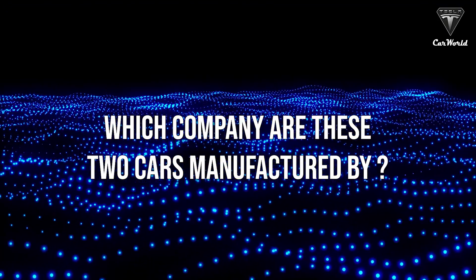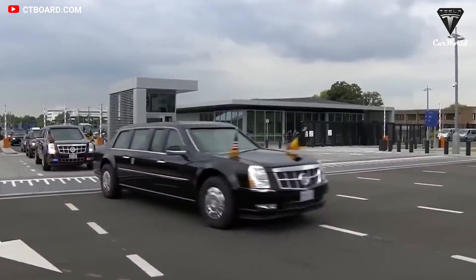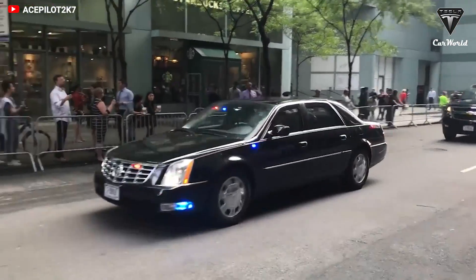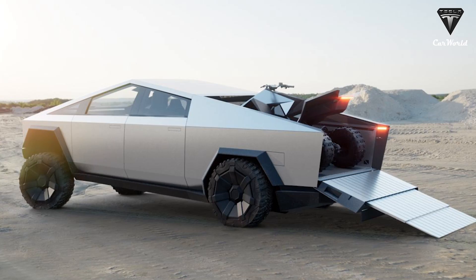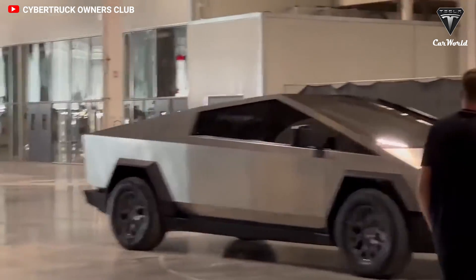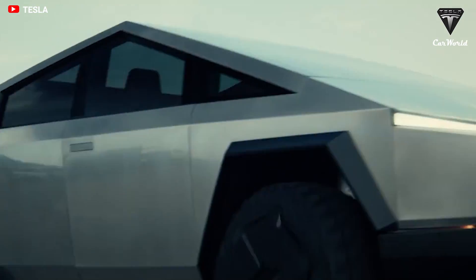Who else has had a hand in developing the Beast? Produced by Cadillac's parent company General Motors, the Cadillac Presidential Limo is based on GM's medium-duty work truck frame and comes with an exterior style inspired by the Cadillac CT-6. The Tesla Cybertruck, on the other hand, is a battery-electric light-duty truck announced by Tesla Incorporated in 2019. According to Musk, the design of the Cybertruck was inspired by Blade Runner and the Lotus Esprit, which was driven by James Bond in The Spy Who Loved Me and doubled as a submarine.